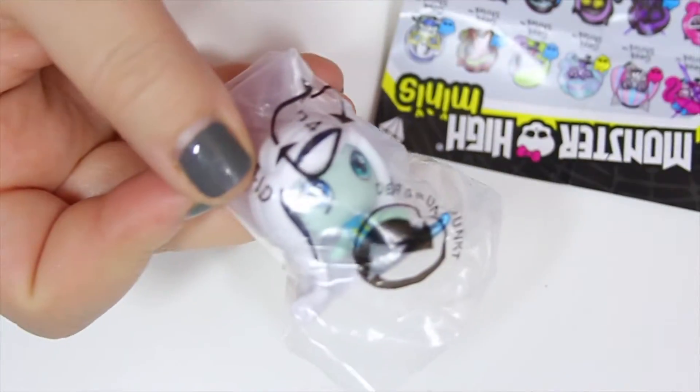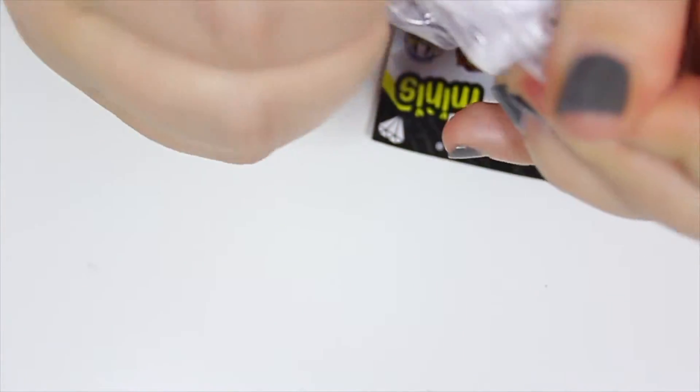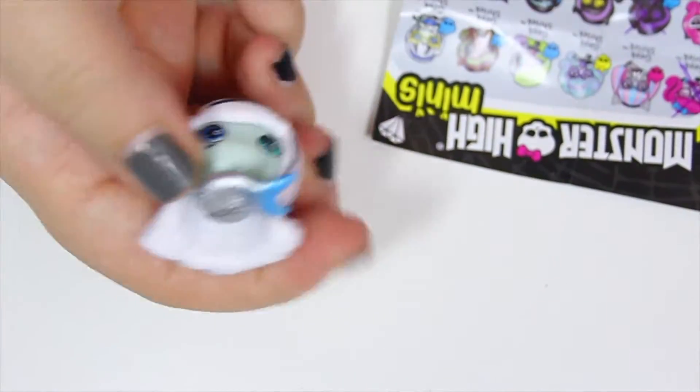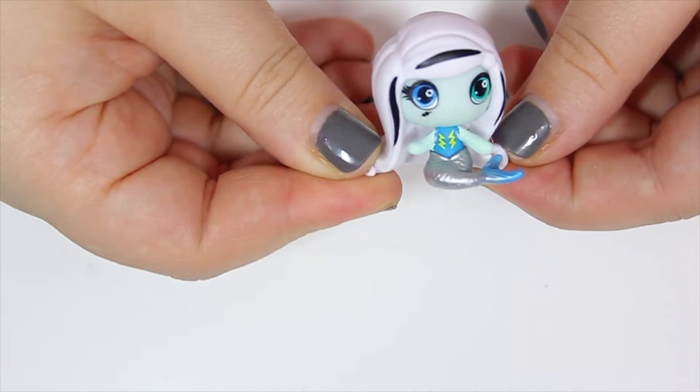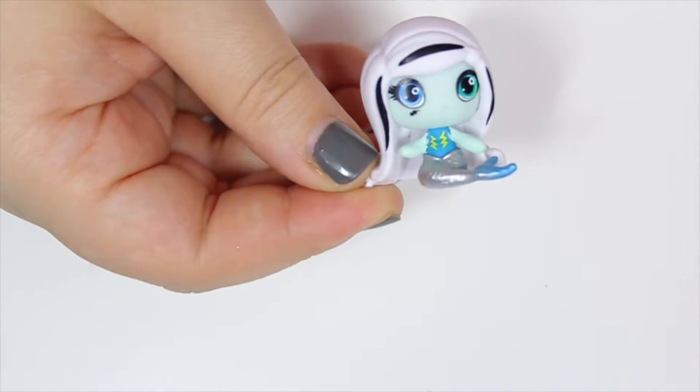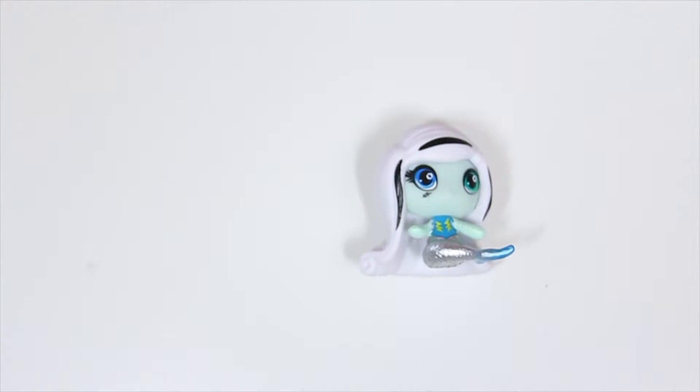I finally got one of the mermaids! I got Frankie as a mermaid — how cool is that? Her tail is awesome, it's all bright and silver and she has her little electric charge shock things going on. Let's find the mermaid section — 'Mer-goals.' Let's cross her off.